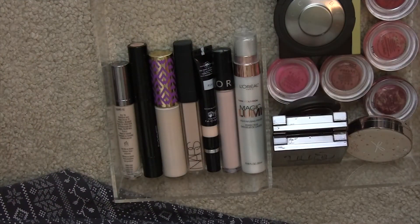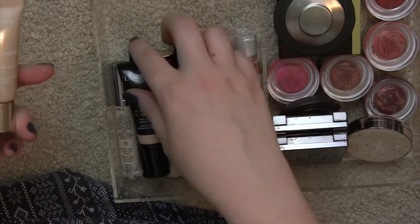The other side of the drawer is all my blushes that I currently have out.